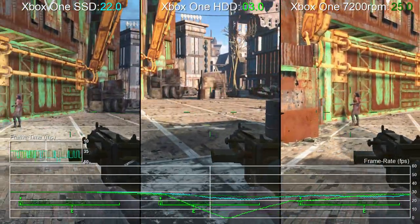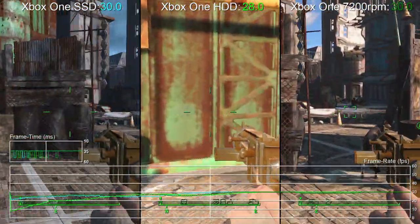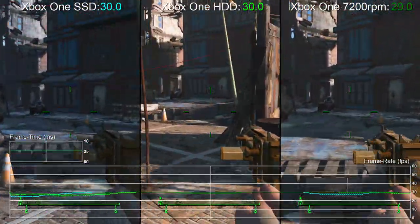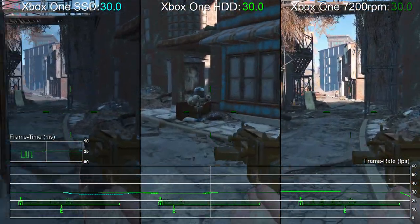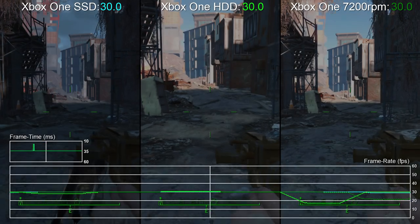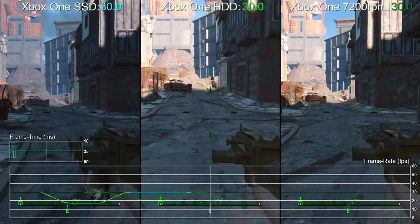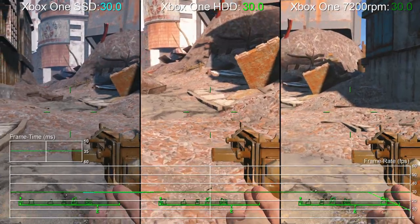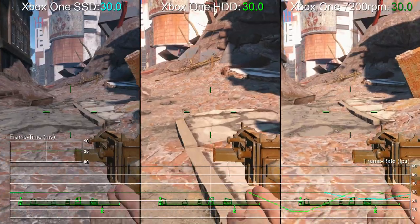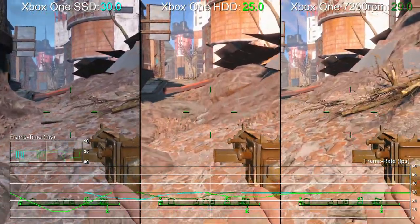Many of those 400ms spikes we see on the original drive, which manifest as a sustained 20fps drop on the graph, are gone, while others are diminished. The 0fps macro stutter we saw with the original drive is also reduced or indeed completely eliminated. The 7200RPM drive hands in close performance to the SSD, though the improvement isn't quite so consistent. There's the sense that it's something of a halfway house in terms of a solution, and the weapon switching lag remains much the same.